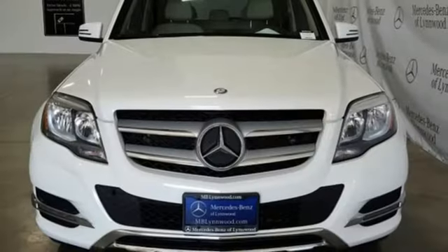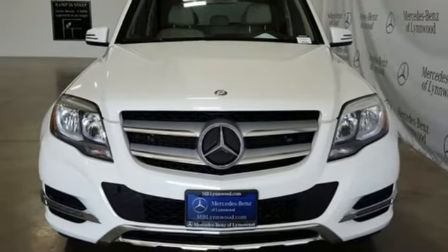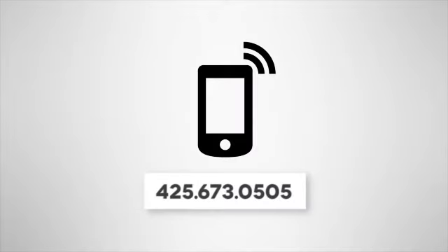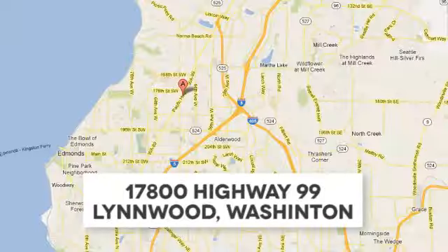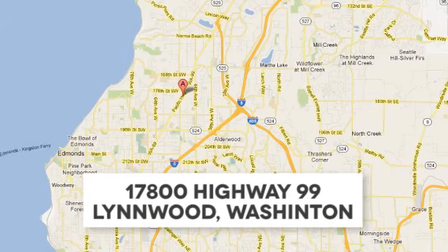To get the best, get a Mercedes-Benz. Driving is believing. Test drive it today. Call us at 425-673-0505, online at mblynwood.com, or stop in and visit at 17800 Highway 99.